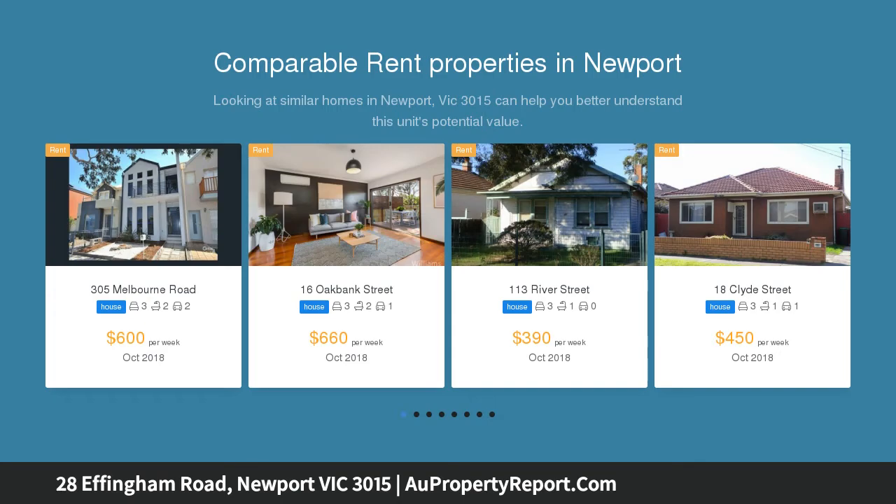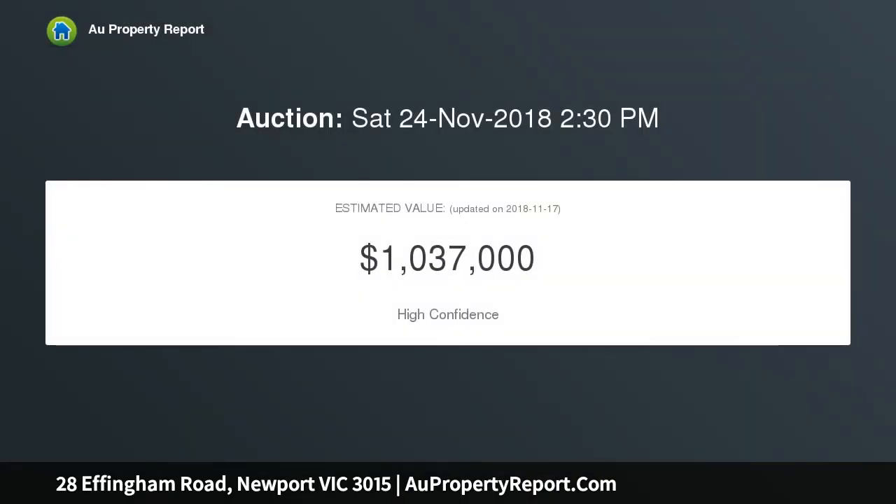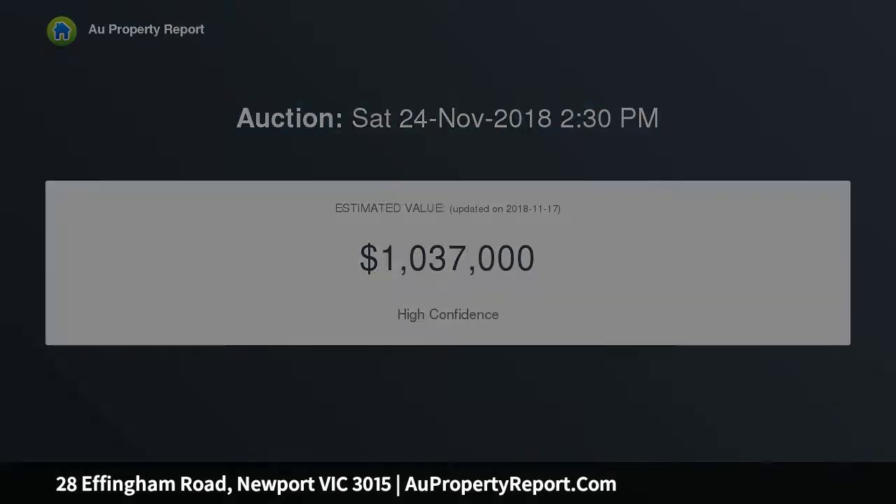Comprising a master bedroom with built-in wardrobes and ensuite, as well as two additional bedrooms with built-in wardrobes and a central sparkling bathroom, offering a modern kitchen with stainless steel appliances.